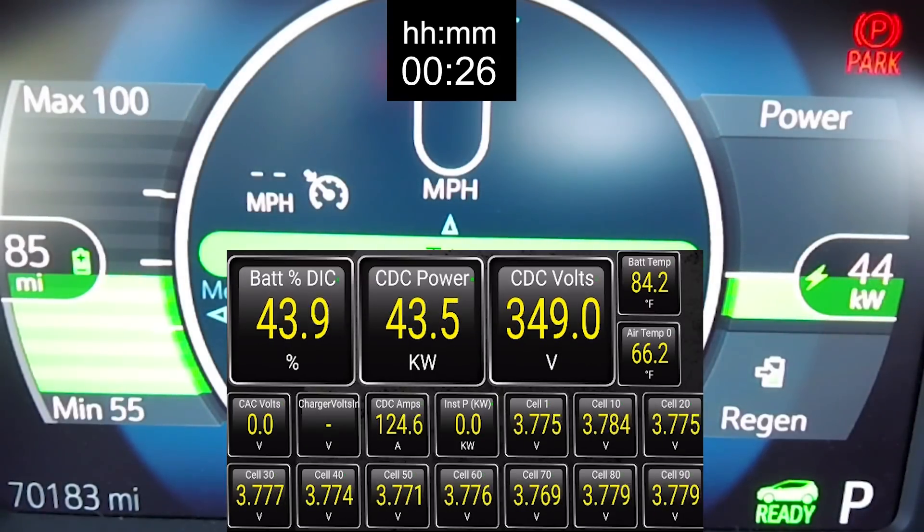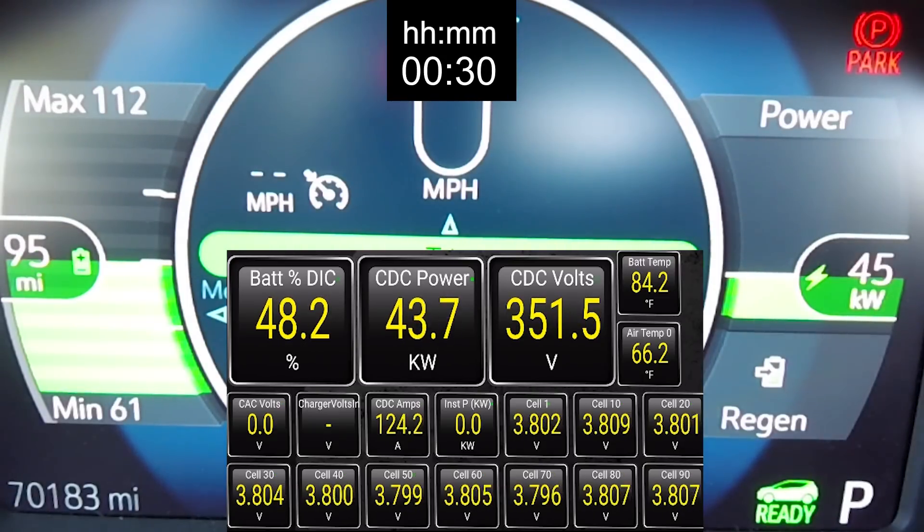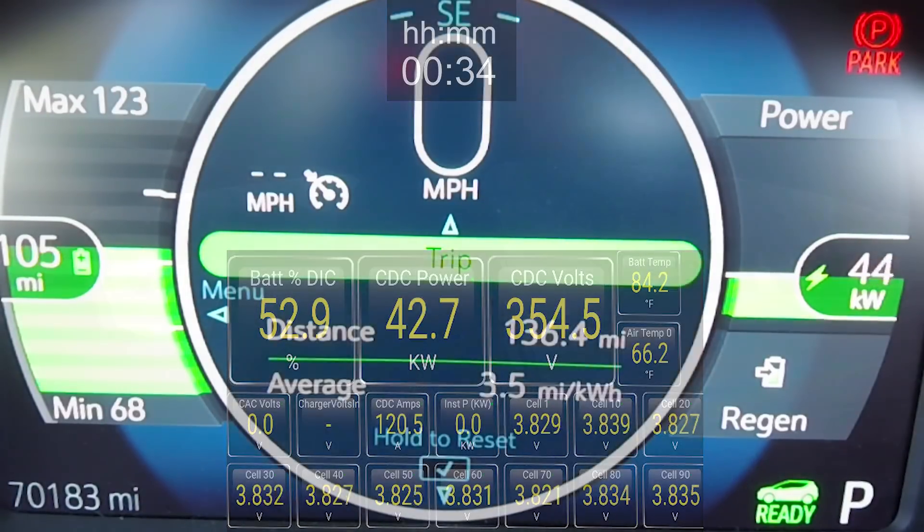I'm not sure why that error occurs, but don't get your hopes up if you want a 2 or 3 minute faster charge — I don't think it's going to happen. So consider that myth busted. It doesn't look like the display is accurate; when it shows 130 amps, it's still only 125.